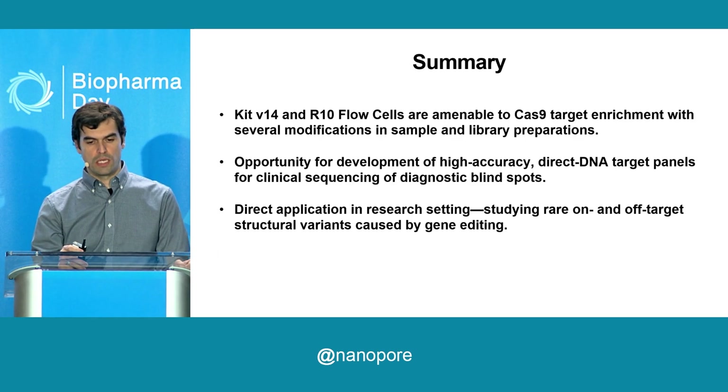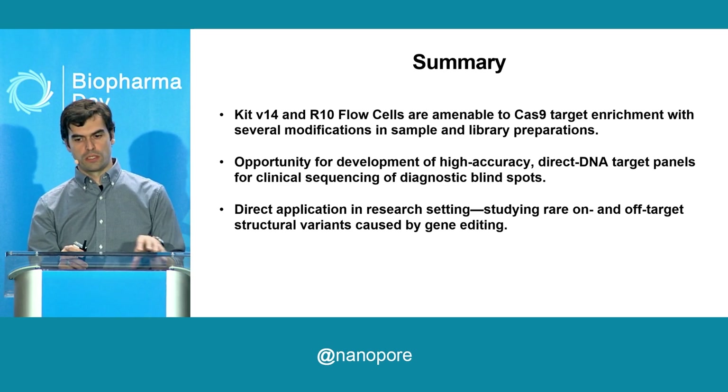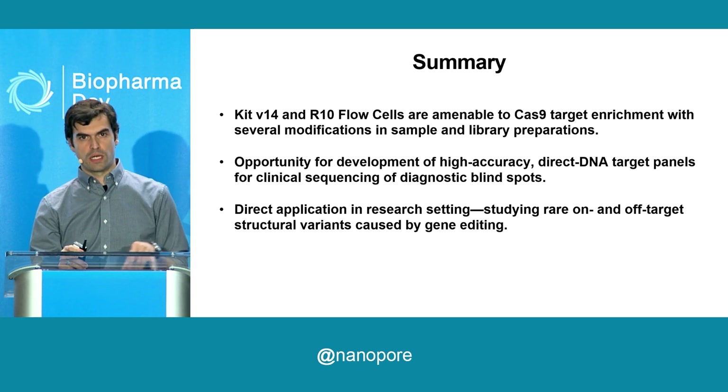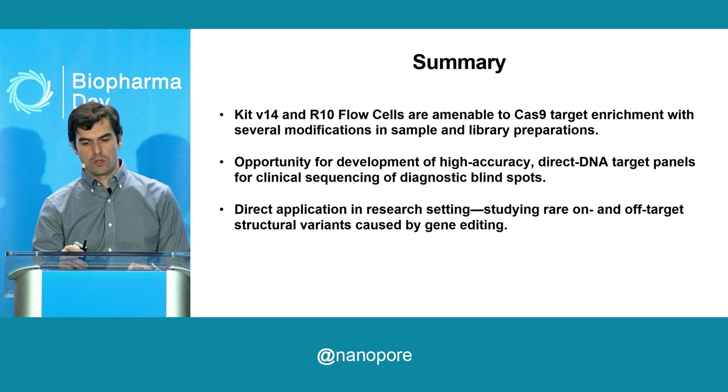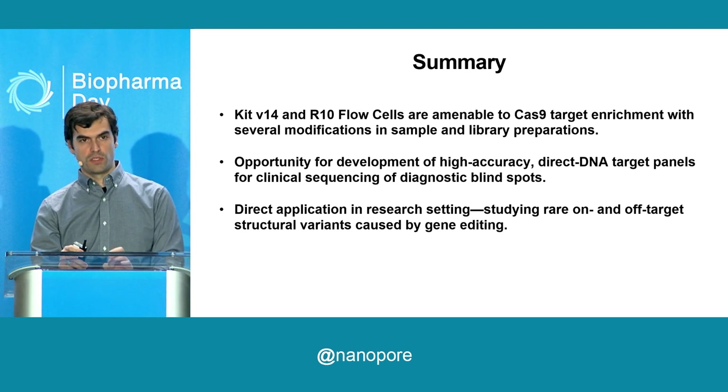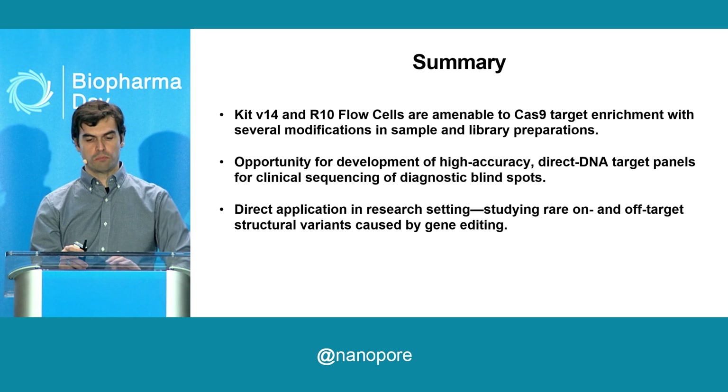In summary, showing you the composite of three experiments across nine different loci — with the exception of one technical dropout — we had high depth, high quality sequencing over the whole regions of interest. We came up with our own version of a targeted Cas9 sequencing protocol using KIT14 and R10, inspired by the clinical need for doing this at scale in a multiplexed fashion, and hoping to apply it in the research setting for detecting SVs post-Cas9 or gene editing experiments.